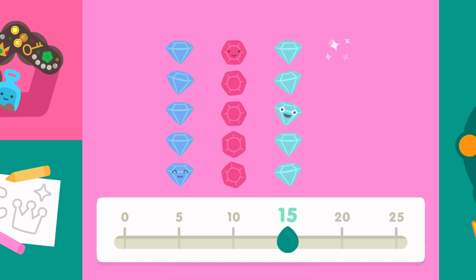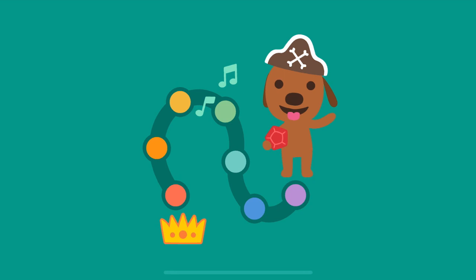Zero, five, ten, fifteen, twenty, twenty-five.